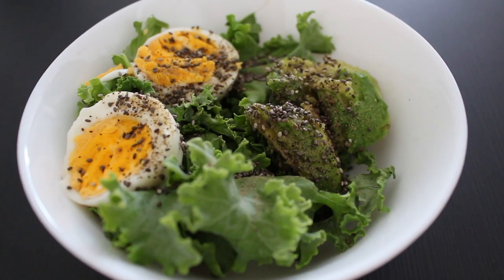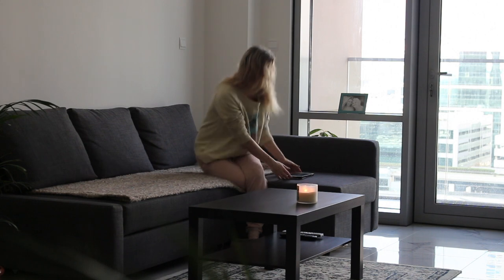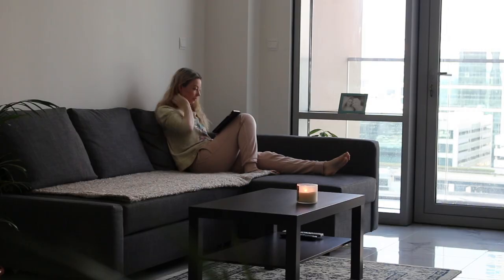Hi everyone, welcome back to my channel. Today I've had a really lazy day. I woke up, cooked myself some breakfast, and then just kind of laid around in the lounge and read a book all morning. It was really nice. Sometimes you just kind of need a slow day like that.